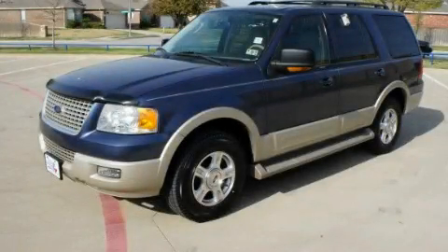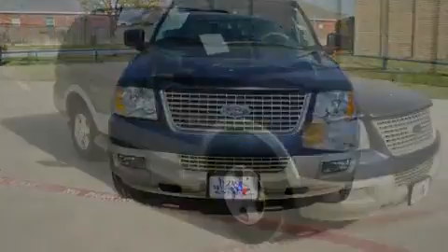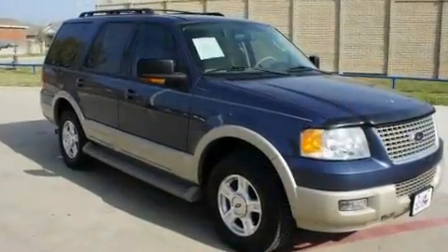This is a 2005 Ford Expedition, a vehicle with safety, comfort and space. It has a 5.4-liter, eight-cylinder engine and a four-speed automatic transmission.